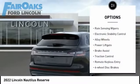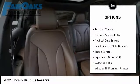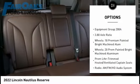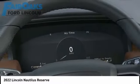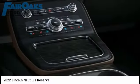Here are some of this vehicle's great options: rain sensing wipers, electronic stability control, alloy wheels, power liftgate, brake assist, traction control, remote keyless entry, four-wheel disc brakes, front license plate bracket, and speed control. Take this vehicle for a spin and see why so many shoppers are now proud owners.